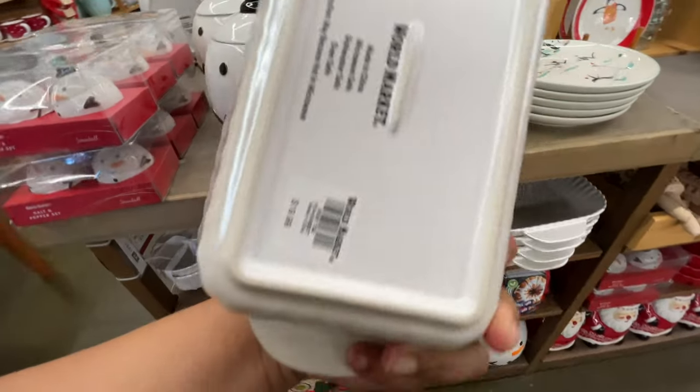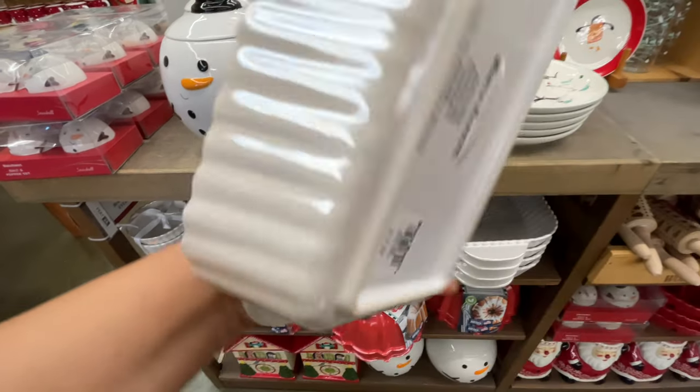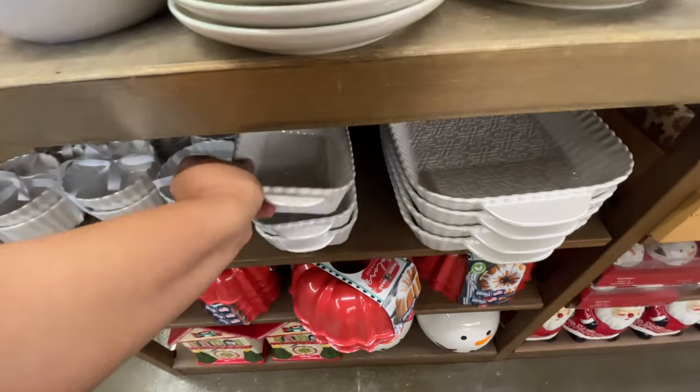These are so cute and they're not just Christmas — it's more of a winter theme. This one is twenty dollars.